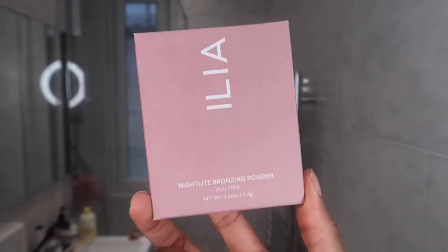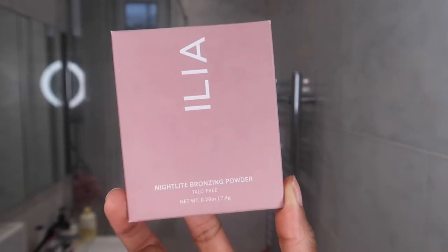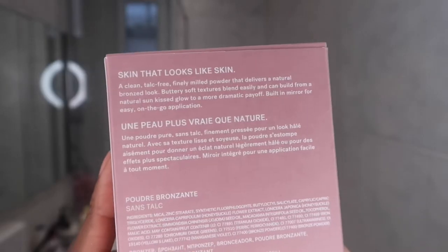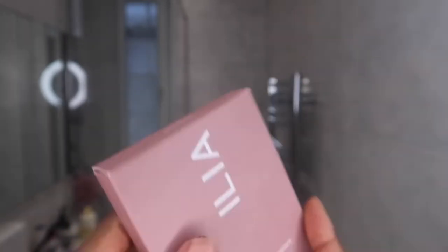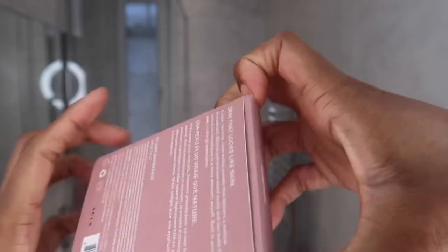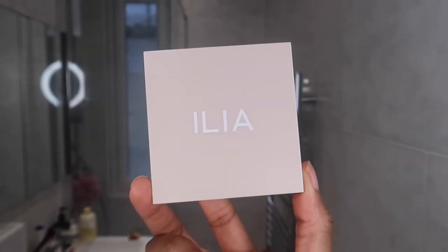So I'm just going to get into it. I'm going to show you guys some swatches, show you the packaging, then I'm going to get into a demo.